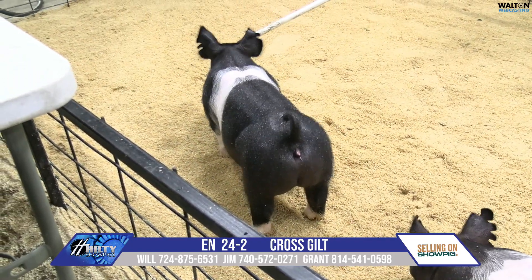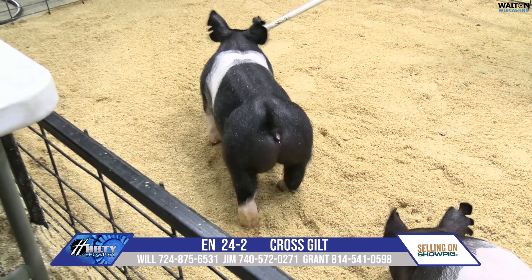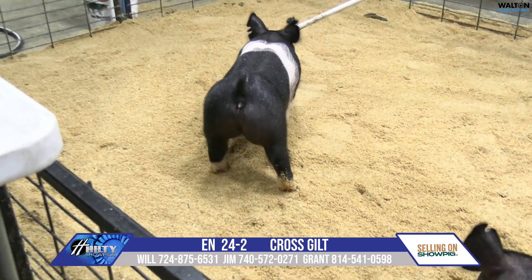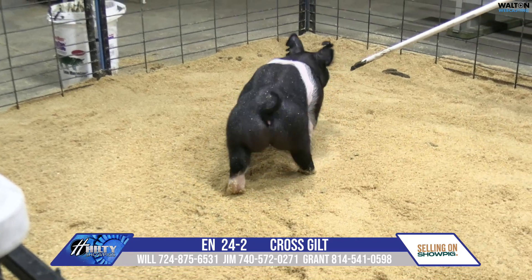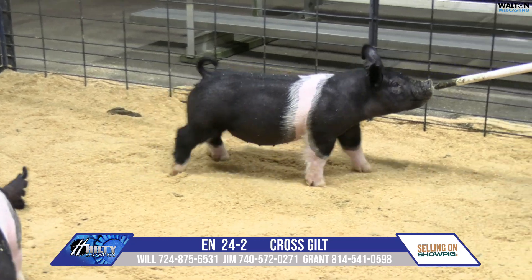24-2 comes next. A pedigree on these 24s would be Power Play, quite frankly. Their mom would be the bred gilt that we got from Sloan in their most recent sow sale. I believe she brought $19,000 to $20,000, somewhere in that range.